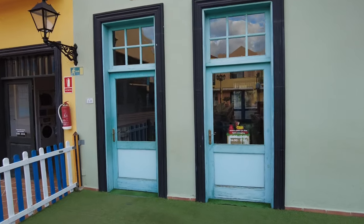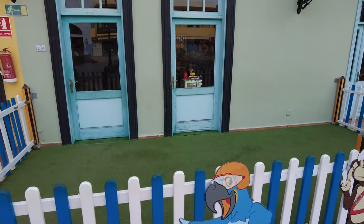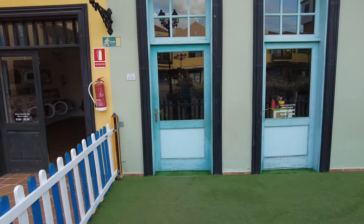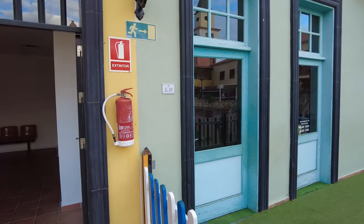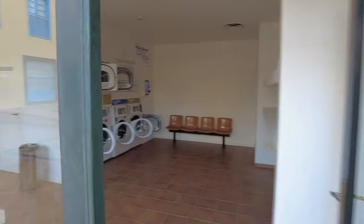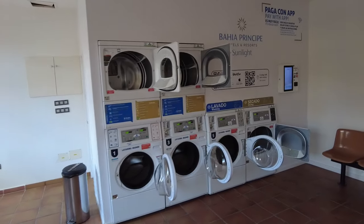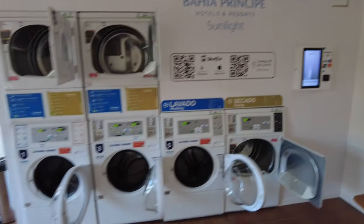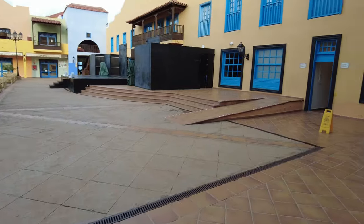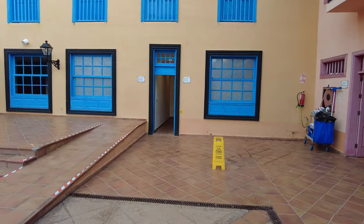This is the kids club where the kids go and do bits and pieces all around the hotel with the reps - a basic kids club really. There's also an automated laundrette, which is pretty cool. And just through there you've got the toilets.